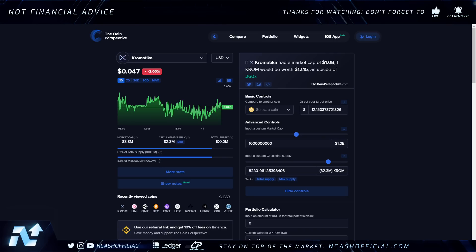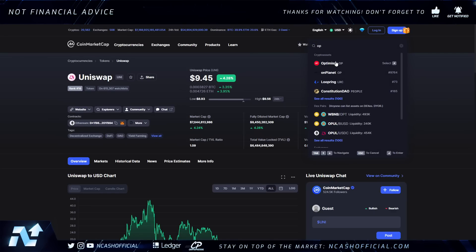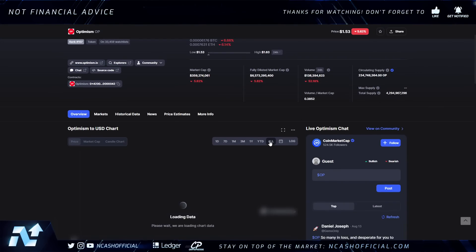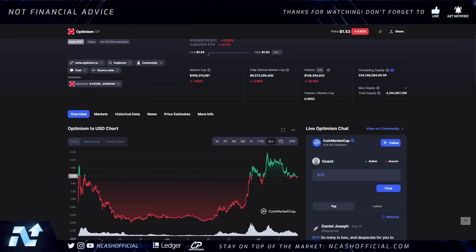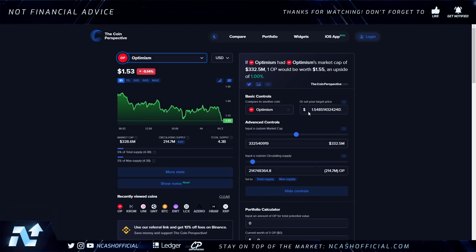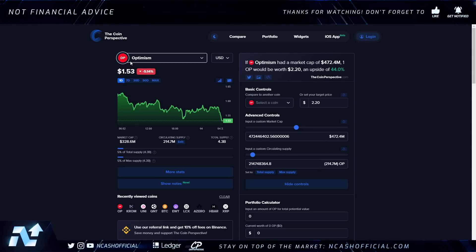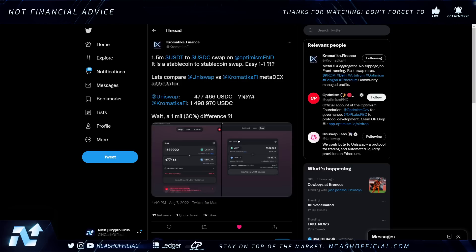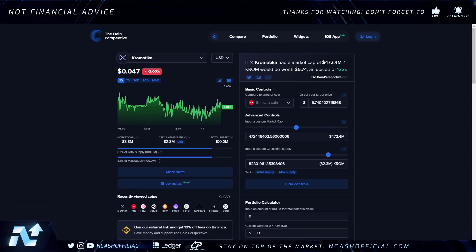From the one billion dollar mark we can talk more price action depending on how early we are into the cycle. I like to cut profits when I believe the cycle top is near — you'll know when people start calling for massive highs. Comparing Chromatica to Optimism at current price action, you're still looking at about an 86x opportunity. Optimism is very inefficient compared to Chromatica, its tokenomics are completely worse, and at Optimism's all-time high of roughly $2.20 — about a $500 million market cap — Chromatica would be a 122x opportunity.